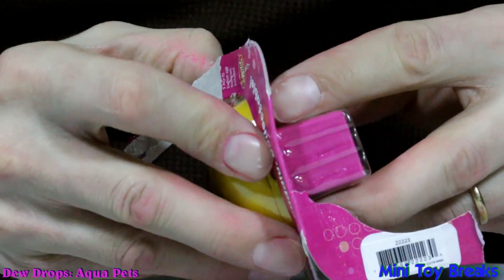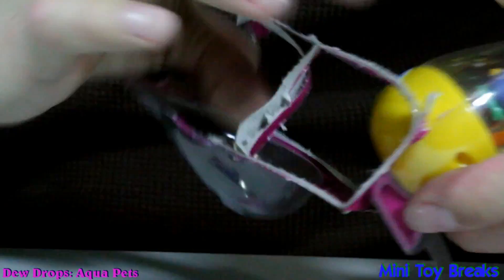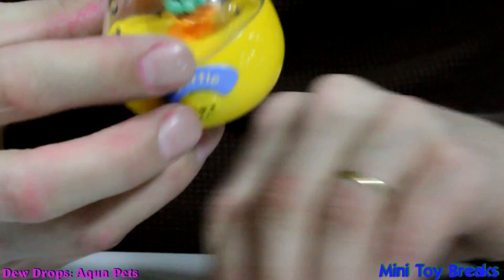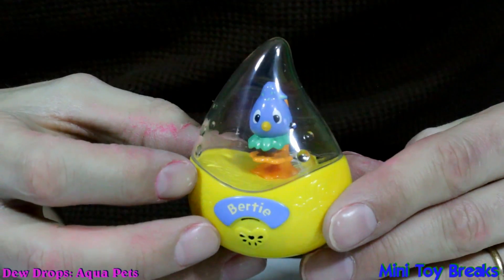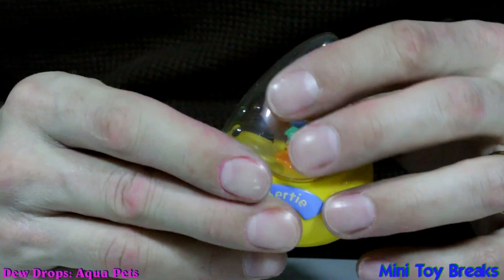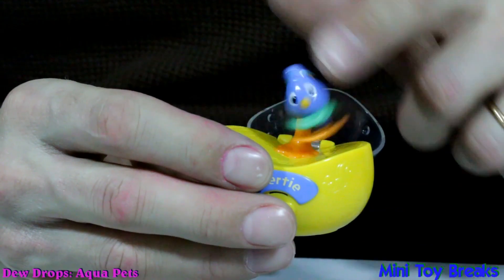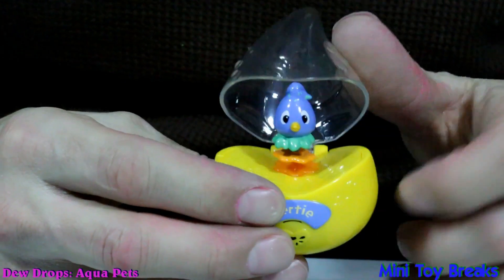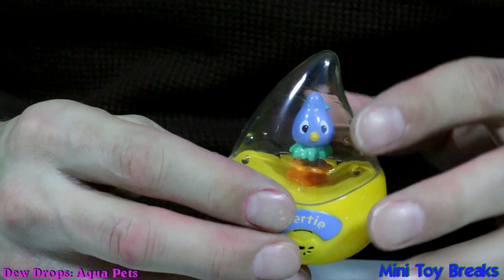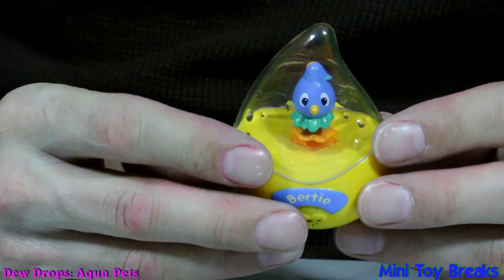Let's try not to hurt the thing while we're getting it out. Now it's out of the package — that's what it looks like. This thing flips up and wiggles around a bit. Should turn it on. I kind of thought it was filled with water, but I didn't look very closely. Obviously it's not.